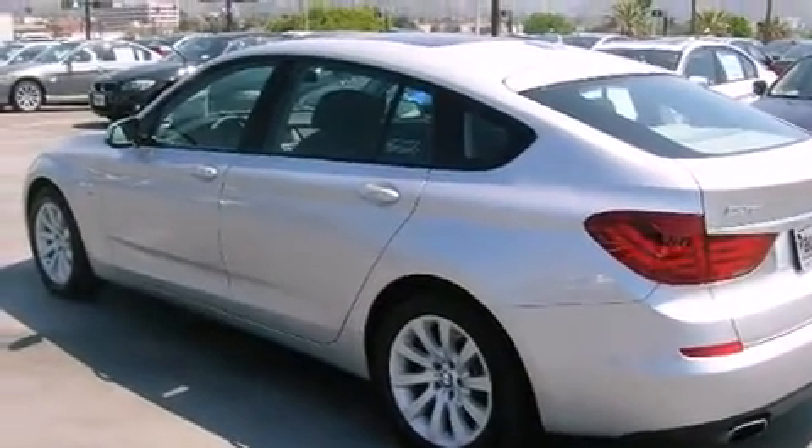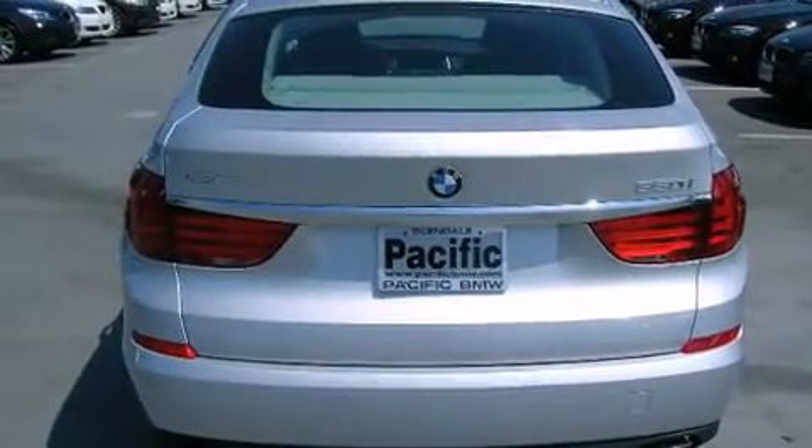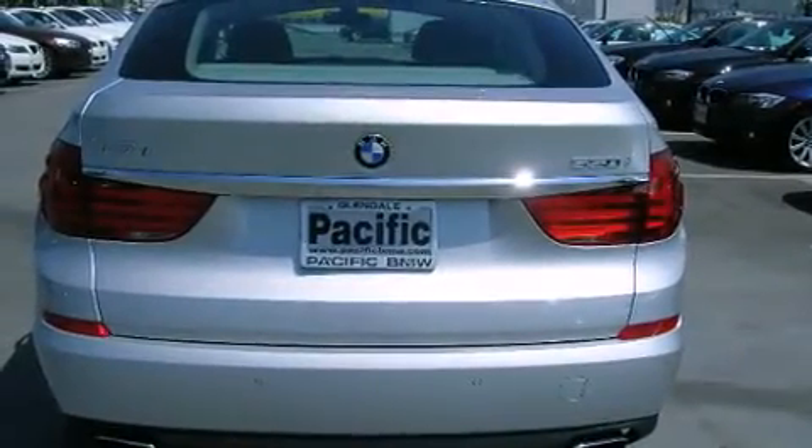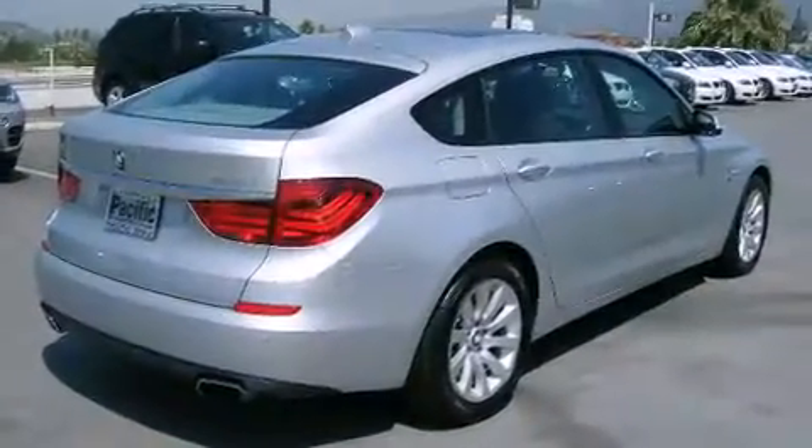All of the premium features expected of a BMW are offered, including power trunk closing assist, one touch window functionality, automatic dimming door mirrors, rain sensing wipers, reverse sensing system, and leather upholstery.